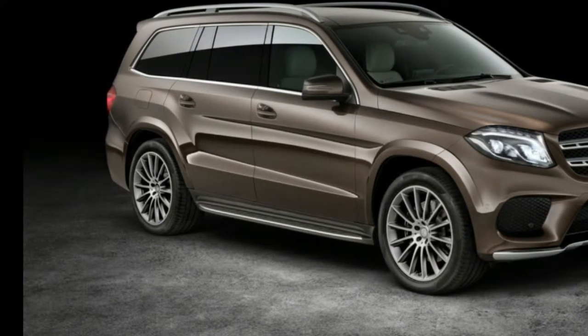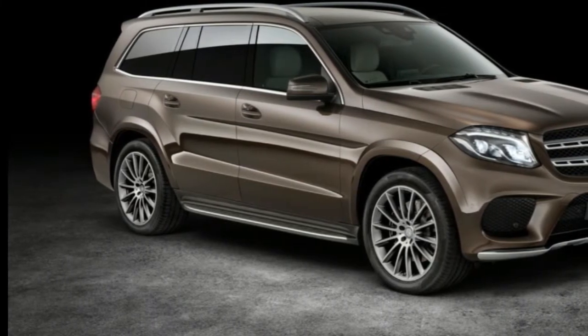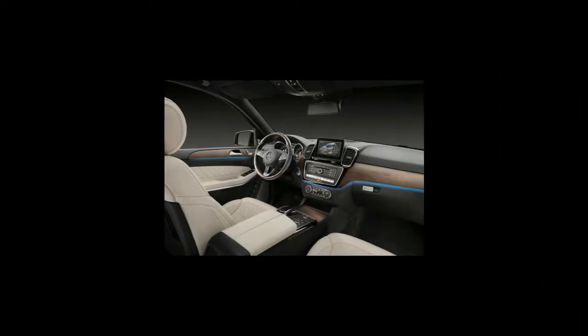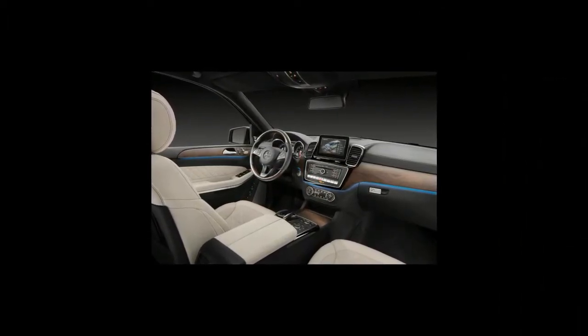Grafting a far more up-to-date facade across the SUV's bluff frontage is the most obvious part of the facelift. There's a more minor nip and tuck at the back, concentrating on the taillights and bumper.